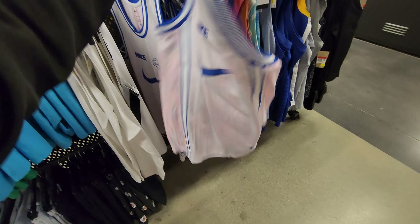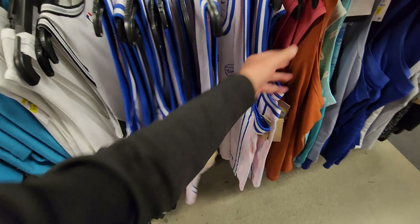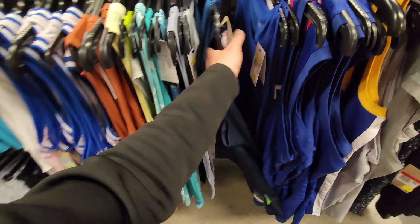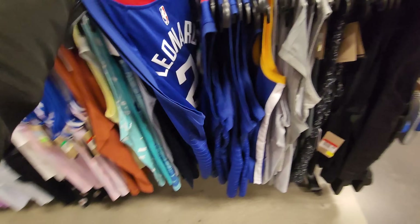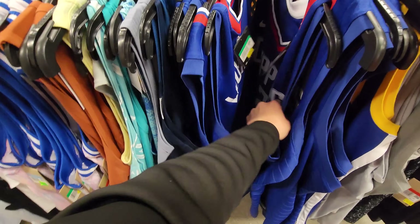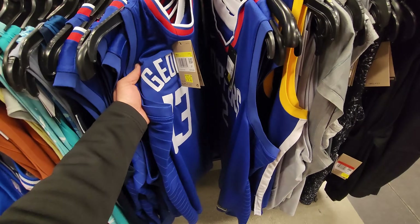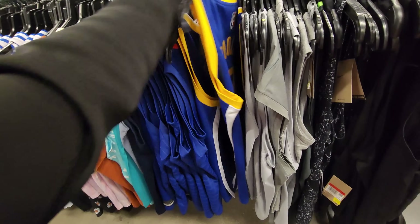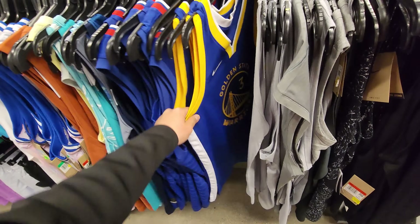Moving to apparel — got some generic knit-material jerseys for $20, bunch of different sizes. Still got the authentic blank Minnesota Timberwolves jersey — you put your own numbers and letters on it — $80. Kawhi Leonard Clippers jerseys down to $40. Multiple sizes: XL, double XL, small. Also Lakers jerseys. Jordan Poole jerseys as well — a couple smalls.